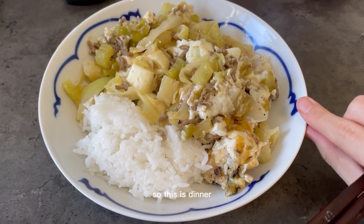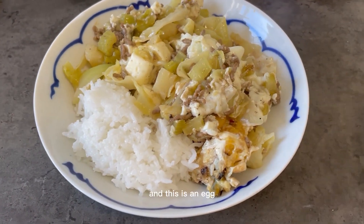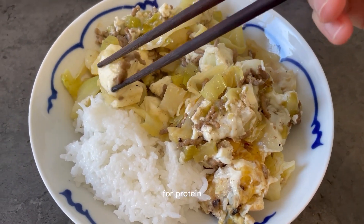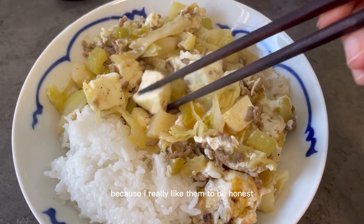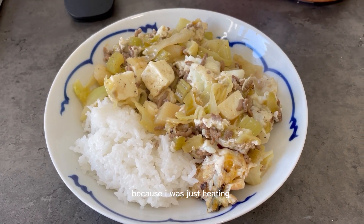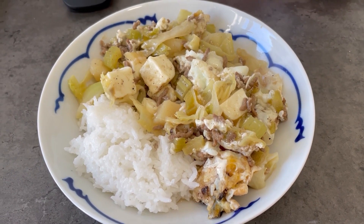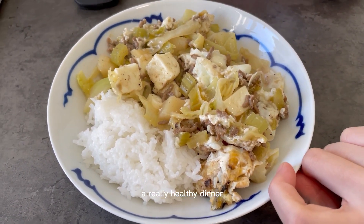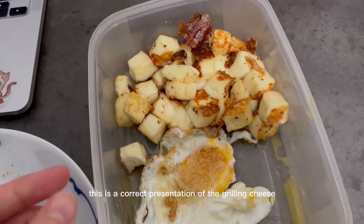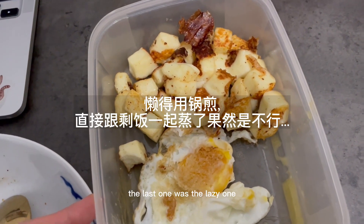So this is dinner. I've just cooked some rice and some leftovers — and this is an egg. There's some grilled cheese for protein because I really like it. I feel like this portion is probably too much for me since I was just heating all the leftovers and I probably can't finish all of them. A really healthy dinner. This is the correct presentation of the grilled cheese — it's properly grilled. The last one was the lazy one.